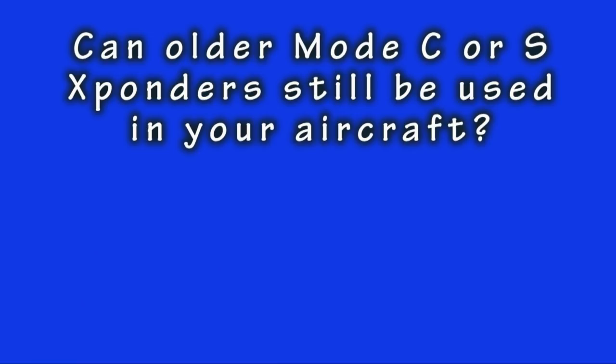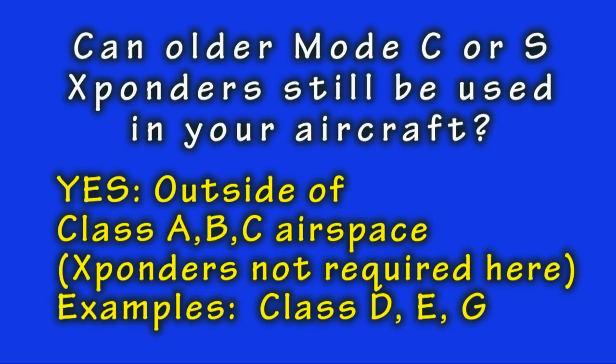Is there any situation where you can use your old Mode C or Mode S transponder? Yes. You can use it outside of Class A, B, and C airspaces we've been discussing — outside of A, B, and C airspaces where a transponder is not required. For example, Class D airspace or to use flight following.